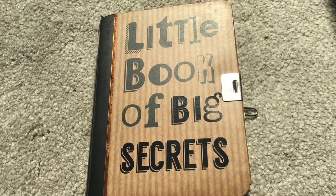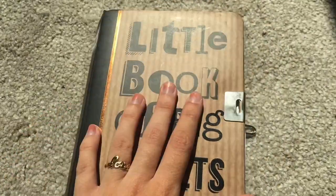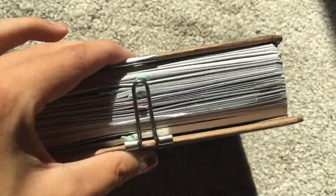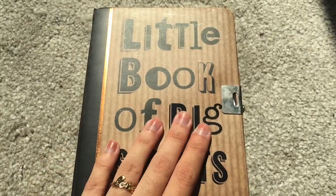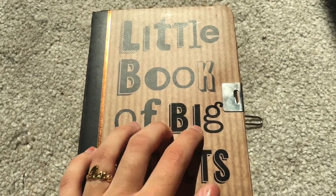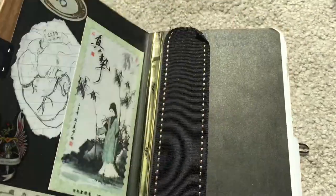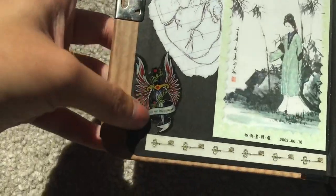Hello everyone, welcome back to another journal flip through. Today we're doing number 26 - it's an A6 kind of lock journal, but I had to get rid of the lock because it doesn't even close anymore. It was only like one pound from B&M, really cheap, so that's all I can really say about the brand. Let's get started - that's the inside cover.